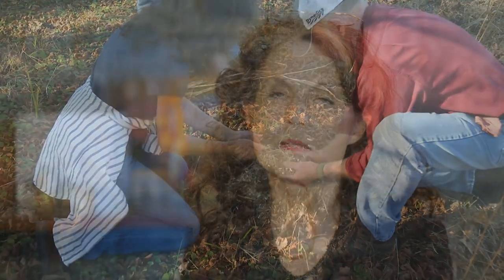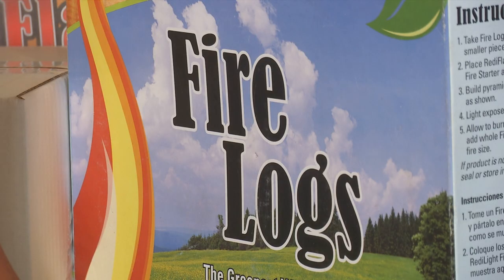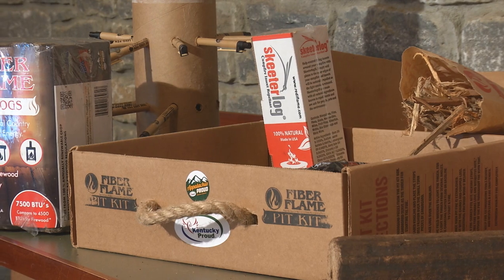Fiber flame fire fuel logs, pick kits, tree seed pens, skeeter logs, skeeter log chiminea, ready flame logs, fire starter sticks — those are some of our products and there are others.